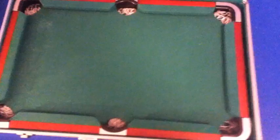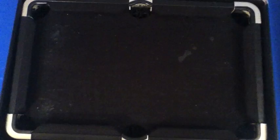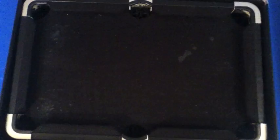You might be saying, what kind of tricks can I do on such a little table? Well, if you really like mini pool trick shots, click here for some amazing shots with over 30,000 views. For even more trick shots, click here for better mini trick shots, and click here for mini trick shots 3.